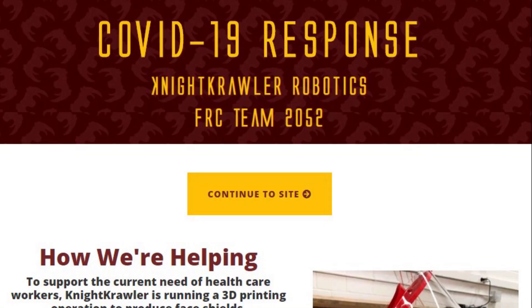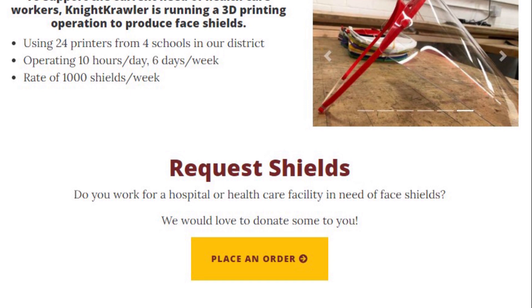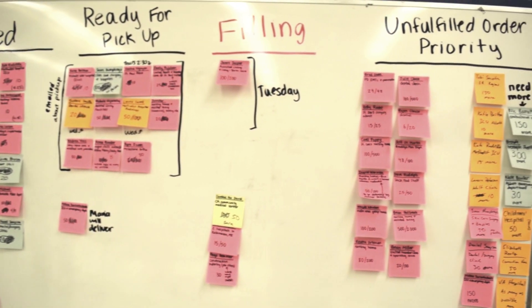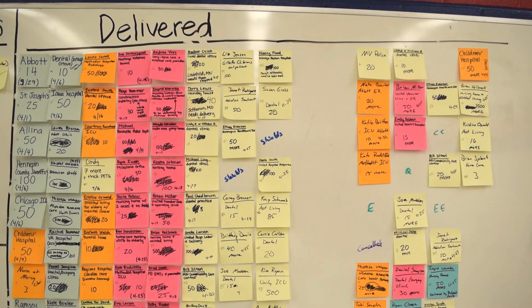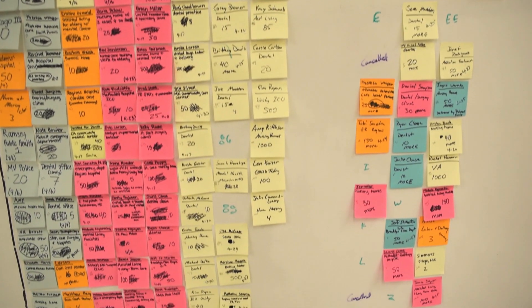On the first day in our lab, one of our students completely changed our website to have a new landing page for our COVID-19 response. She included an online order form which populated a spreadsheet for our back-end order system. The next day, she set up a scrum board. Scrum is a popular project management technique we use to manage all of our tasks in robotics, and we use this process to track our orders from backlog through pickup and delivery.